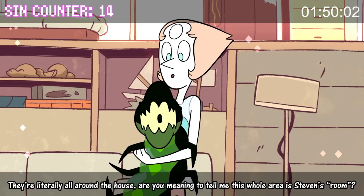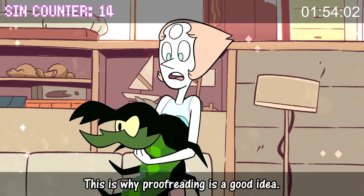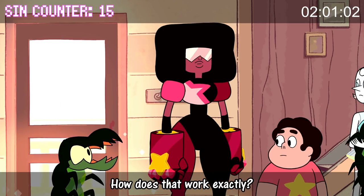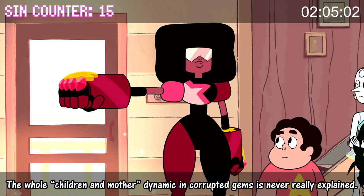They're literally all around the house. Are you meaning to tell me this whole area is Steven's room? This is why proofreading is a good idea. These things don't have gems, which means there must be a mother somewhere nearby. How does that work exactly? The whole children-and-mother dynamic in corrupted gems is never really explained.